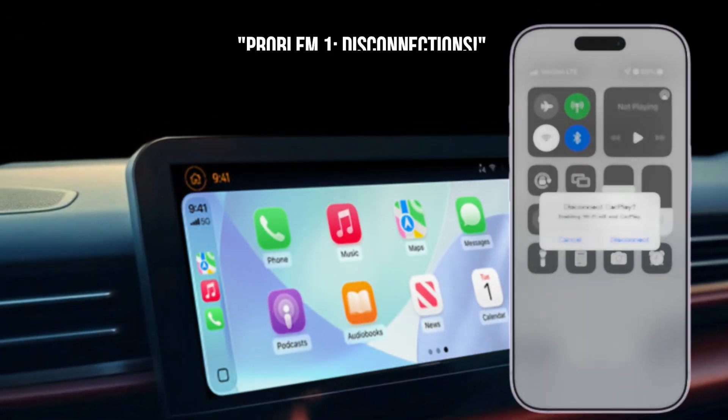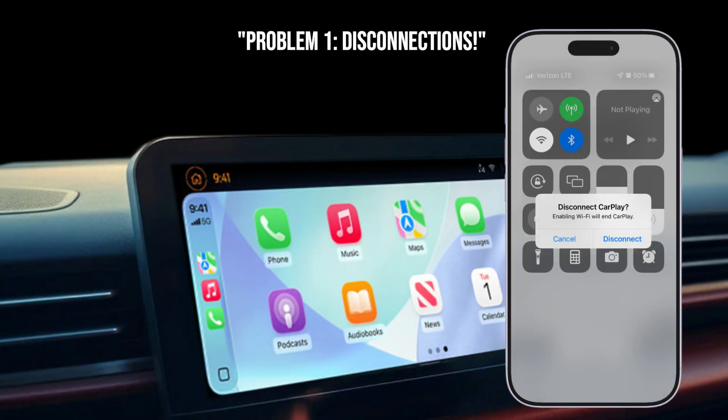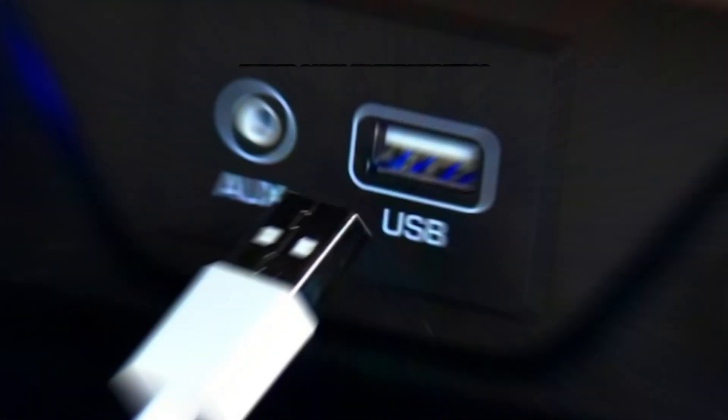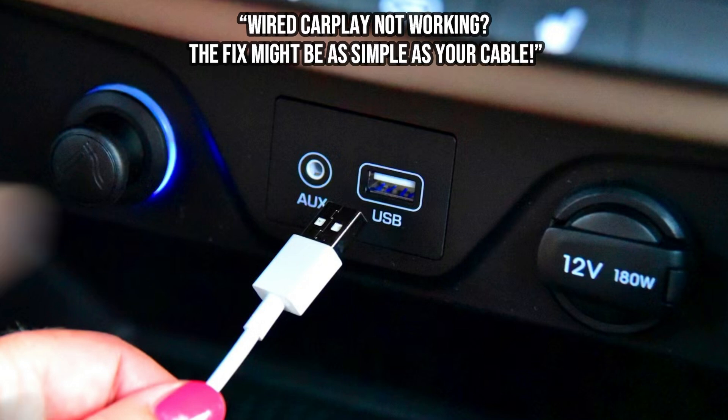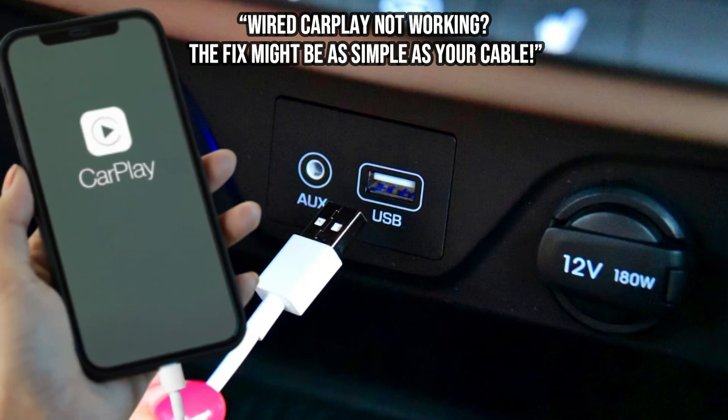First up, and probably the most annoying problem, CarPlay disconnecting randomly or just refusing to connect at all. This is super common for both wired and wireless CarPlay users. For wired CarPlay, first, check your cable. This is surprisingly often the culprit. Ditch that cheap knockoff and use an Apple-certified or original cable. Also, inspect both the cable and your car's USB port for any damage or debris. Try a different port if you have one.